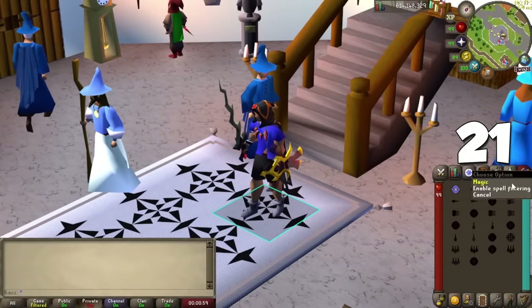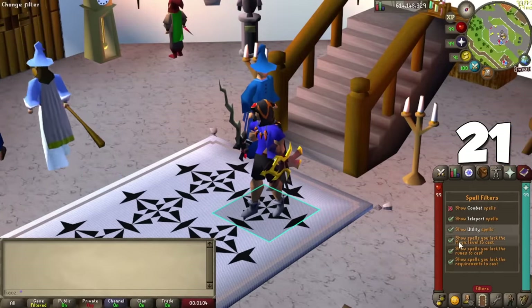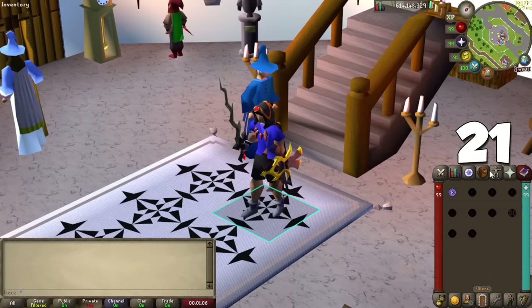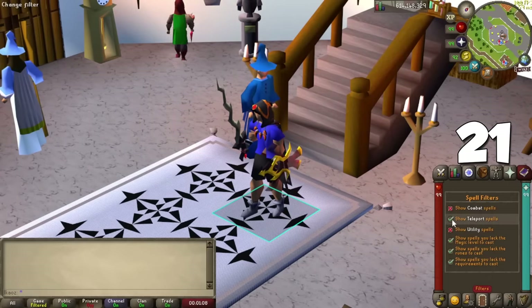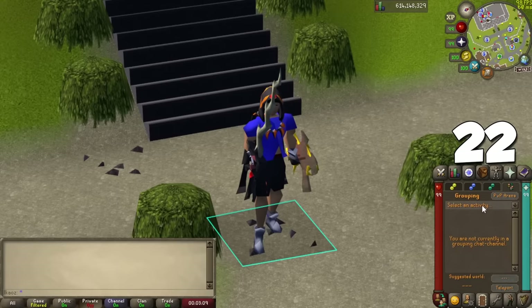Now we have 10 tips for your interface. If you right-click on your spellbook, you can activate a filter to show or hide combat or utility spells, teleports, and even filter by spells you have the runes for. A reminder that the minigame teleports were moved to the clan tab and then the grouping section — and fun fact, some activities are listed there but you can't actually teleport to them, such as Dagannoth Kings.